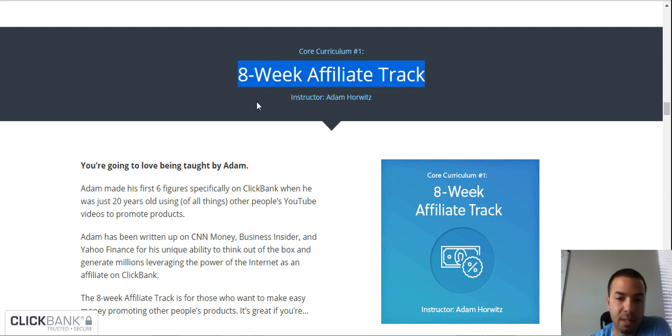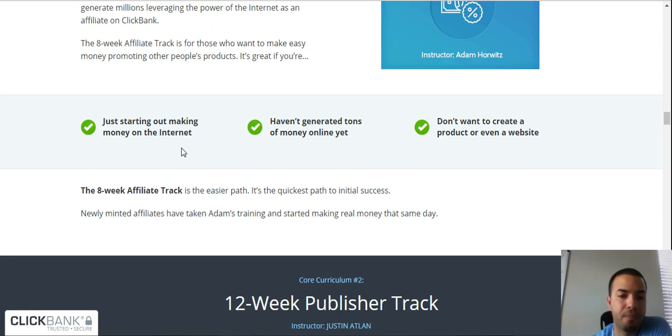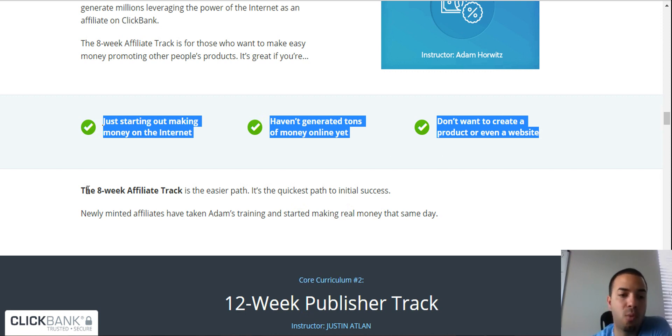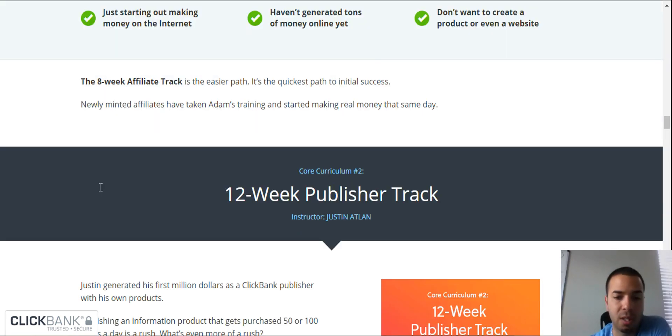You get an 8-week affiliate track with Adam as instructor, teaching you everything you need to do and how to start making money. Just starting out making money online? Check. Haven't generated tons of money online yet? Check. Don't want to create a product or even a website? Check. Then this is definitely for you. If these three bullet points match your situation, the 8-week affiliate track is the easier and quickest path to initial success.